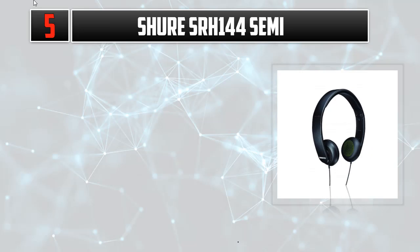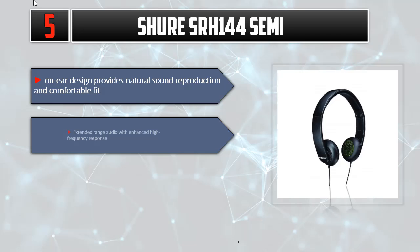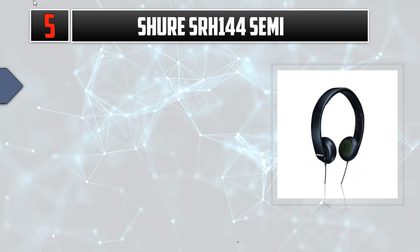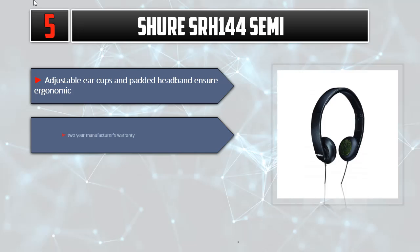Listed number five: on-ear design provides natural sound reproduction and a comfortable fit. Extended range audio with enhanced high frequency response. Collapsible design for easy storage and on-the-go use. Adjustable ear cups and padded headband ensure ergonomic wear. Comes with a two-year manufacturer's warranty. Please check out the description for details and updated price.